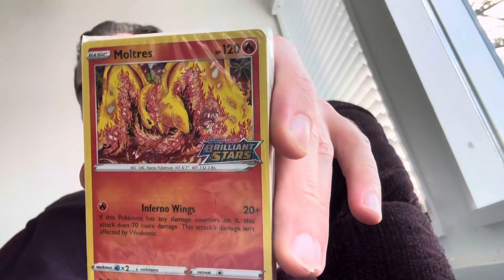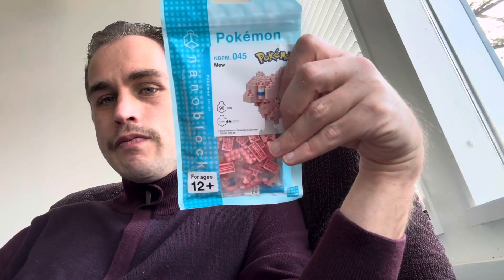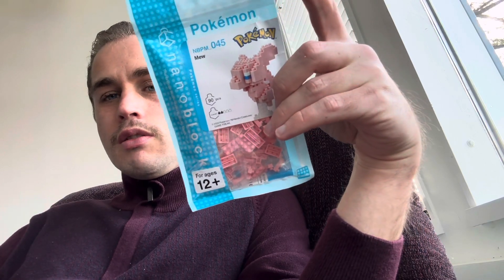And look at this — Pokemon cards! I got a Moltres-igne. Wow, that's awesome! I'm definitely going to take these out and put them in a card protector. I'll show you these later — what ones I got. What else did I get? I got a Mew! Awesome, I got a Mew. That's awesome.